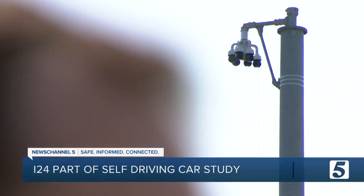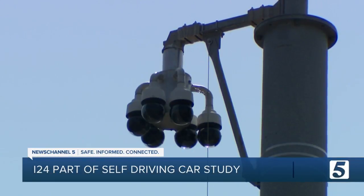Researchers say the possibilities are endless. Six miles of roadway when fully completed will be the smartest roadway in the world. The live video is not viewed by people and is instead used to create data through the computer, so drivers will still have privacy on that stretch of road. Kyle Horan, News Channel 5.